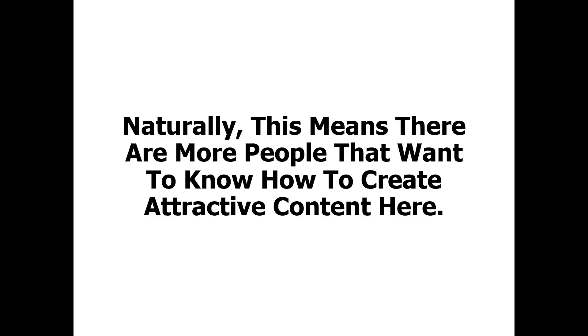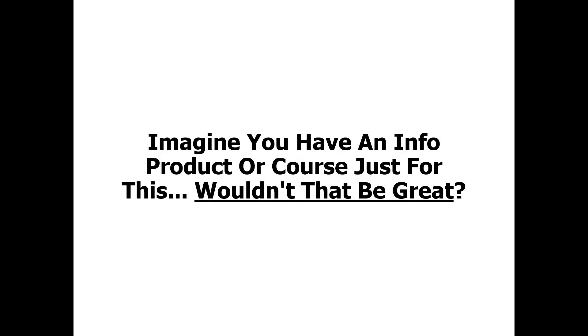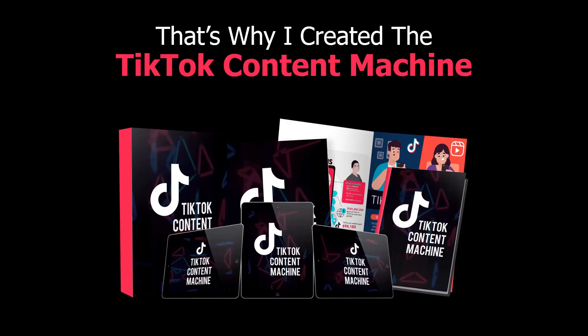Naturally, this means there are more people that want to know how to create attractive content on TikTok, or grow their own following, get engagement, and of course get business. Imagine you have an info product or course that's just for this. Wouldn't that be great? Well, you don't have to imagine it — because I've created the TikTok Content Machine course. Basically, TikTok Content Machine shows how anyone can use TikTok to grow targeted followers, get engagement, create attractive content, and eventually turn followers into customers and raving fans.